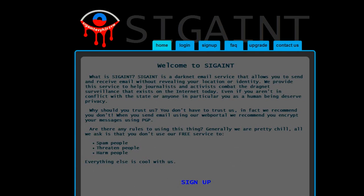Why should you trust them? You don't have to trust them. In fact, they recommend you don't. When you send email using their web portal they recommend you encrypt your message using PGP. And this PGP we are going to see in this video as well. I hope I can explain everything well in English because I normally don't do English videos, but I really would like to.